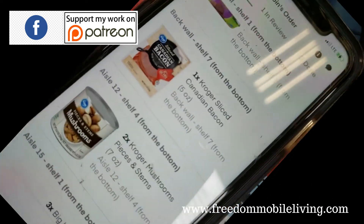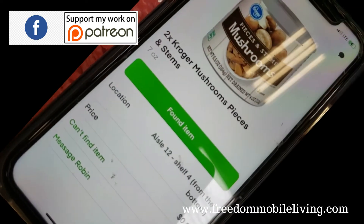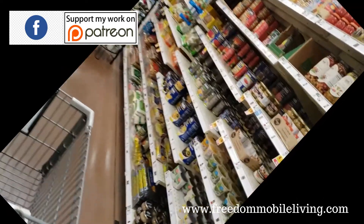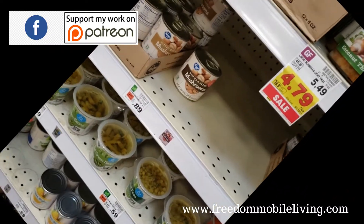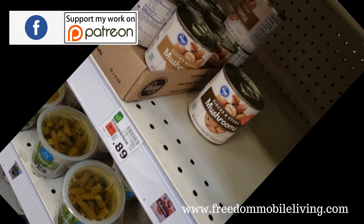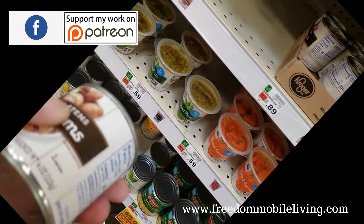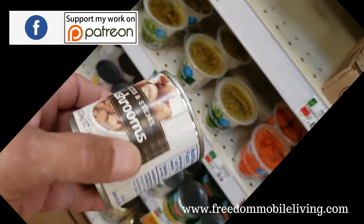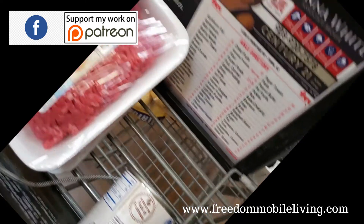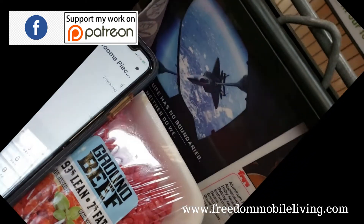The next item I have is Kroger mushrooms. I'll hit on that — it's on aisle 12, fourth shelf from the bottom, and we need two of them. Looking at the shelf, these are 6.5 ounces but the app says 7 ounces. I'm looking for pieces specifically. The ounces might just be listed wrong, so I'll go ahead and scan the item. Even though the ounce count was off, it ends up being the correct product when scanned.